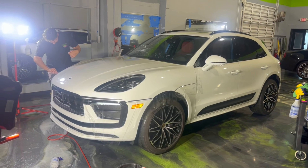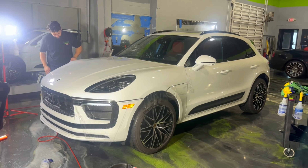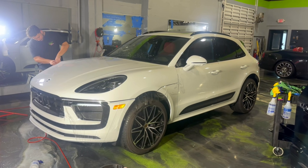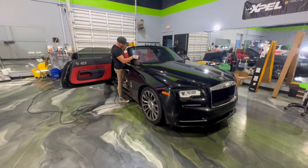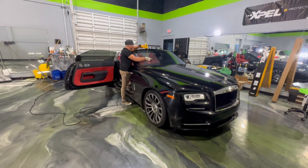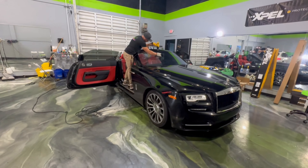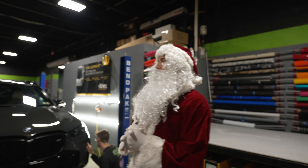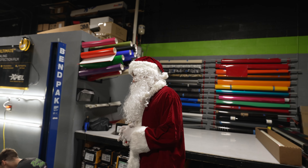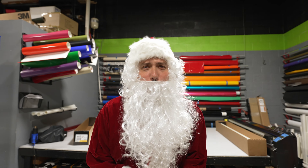In our PPF station we have Amari working on the full front clip for this 2023 Porsche Macan — it's coming out pretty nice and it'll be even better when it's done. We also got this 2020 Rolls-Royce Dawn in here for some tint, almost wrapping up — got to get it protected for that Florida sun. Merry little Christmas!